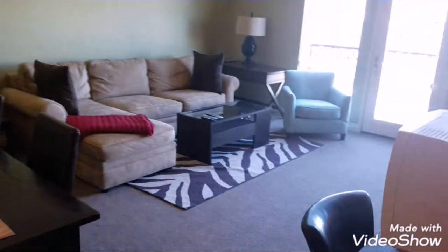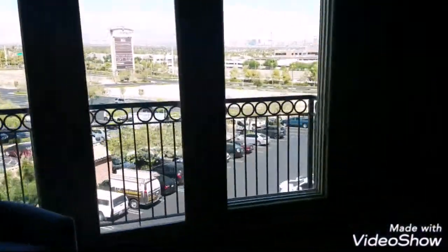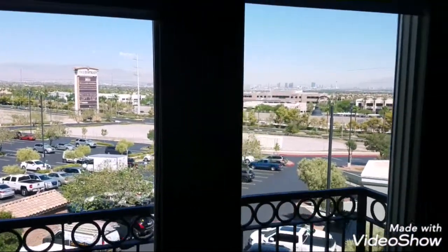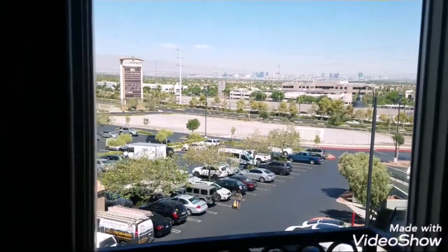Back in the main living room — two stories tall in here. Again, the view. Imagine that at night, huh?